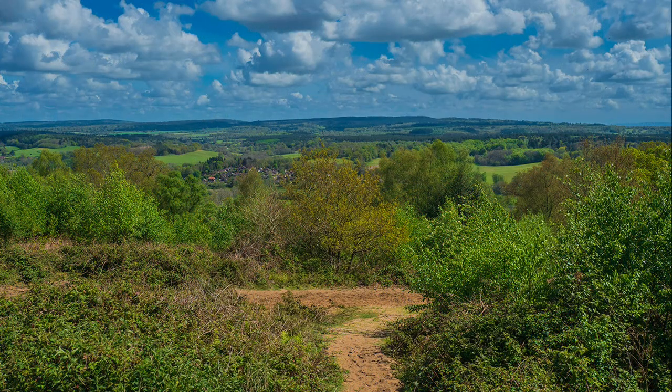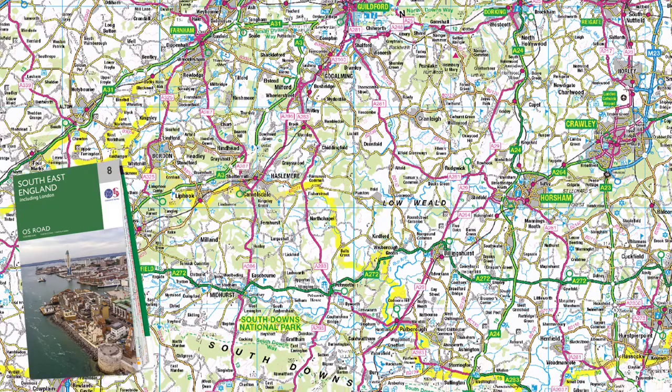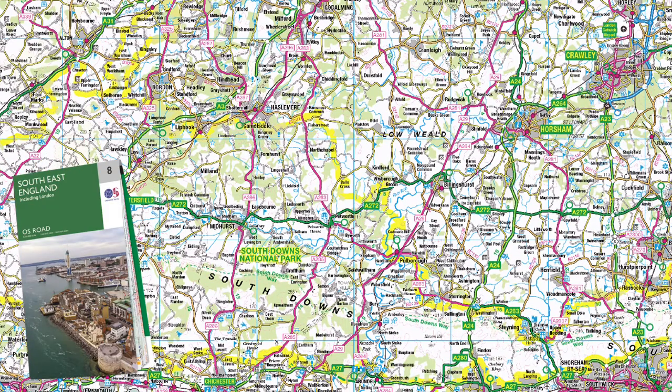By the way, the hill peeking over the horizon far right — those are the South Downs, which neither the Landranger nor Explorer maps extend to, but they are shown on the OS road map.